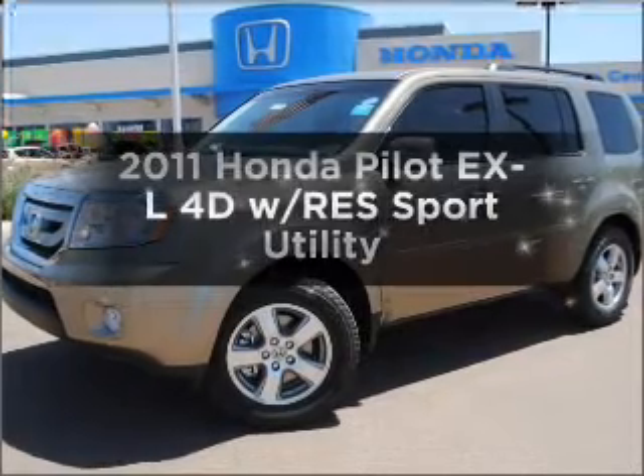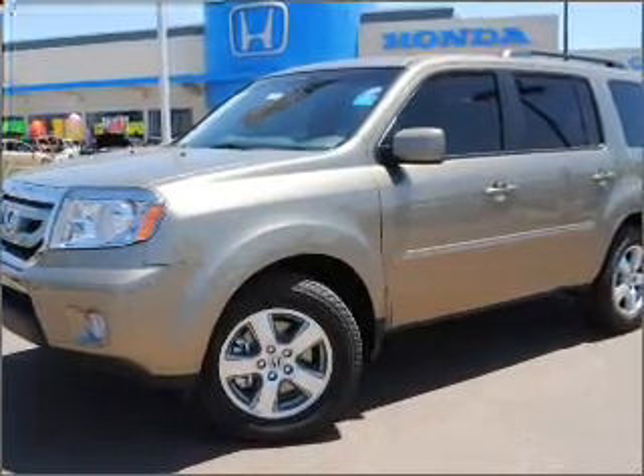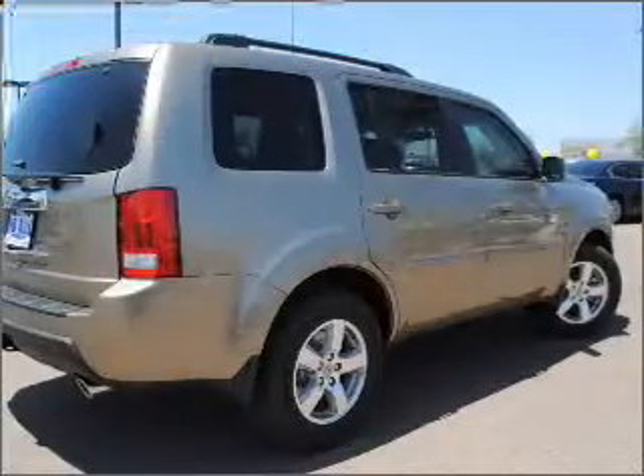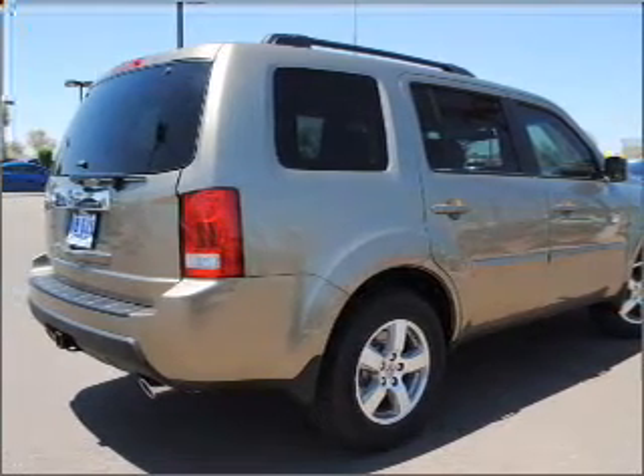Presenting the 2011 Honda Pilot. If you're looking for a first-rate auto, this one could be yours today with a reliable engine connected to a smooth, shifting five-speed automatic transmission. The anti-lock braking system will help keep you safe on the road.